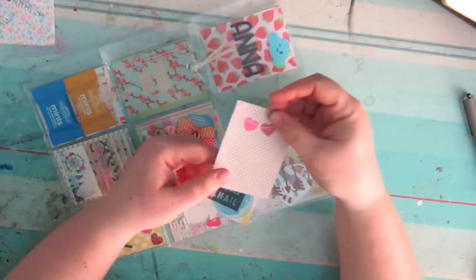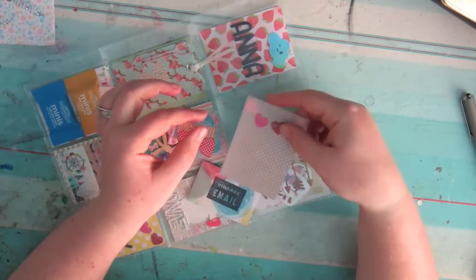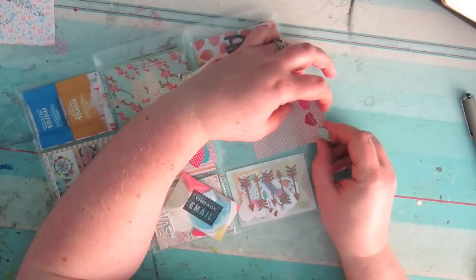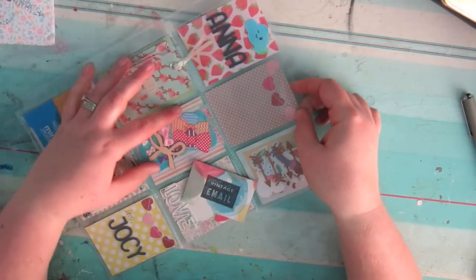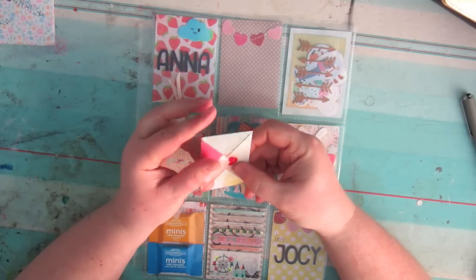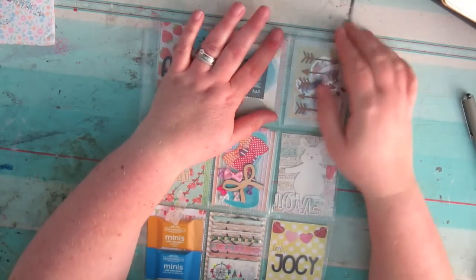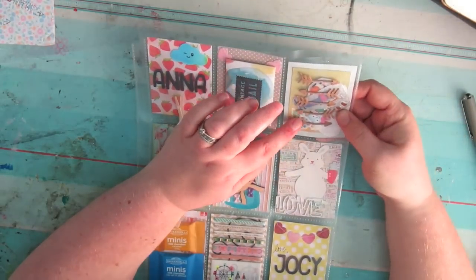These are two and a half by five and a half inch cards, so they're smaller than project life. You can just cut them out of scrapbook paper and embellish them if you want, and you can go to town as much as you want really. There's my little heart bunting - that's so cute. This look vintage email - I think that's my letter. It's a tiniest little envelope, which I shall open and read off camera.